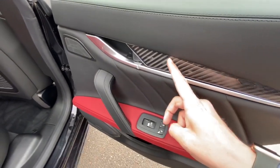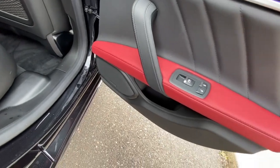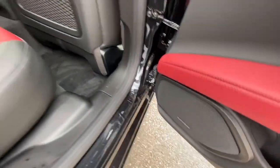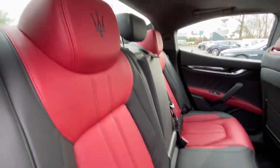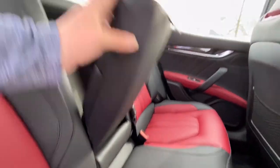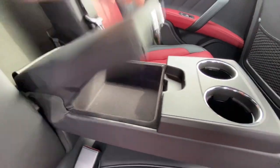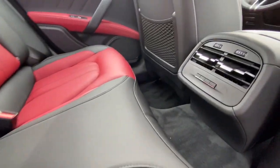You got your nice carbon fiber right here throughout the door, just like the other doors. You got your power locks, power windows, power doors, everything. You got your black on red, which is really nice. You got the Harman Kardon speaker sound system right there, the Maserati badge, a nice little divider, cup holders, and some more storage space right down there — I love this touch, they did it really nicely.